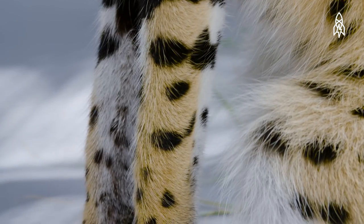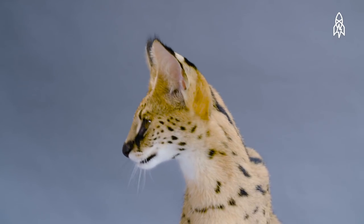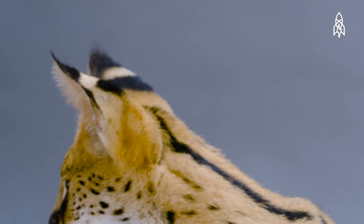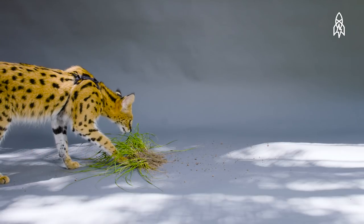Servals have the longest legs of any cat relative to body size. Their ears are also impressively large and can rotate 180 degrees, giving them a keen sense of hearing, which helps them locate prey efficiently.